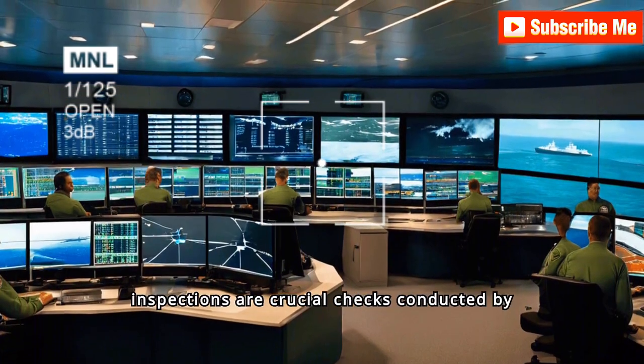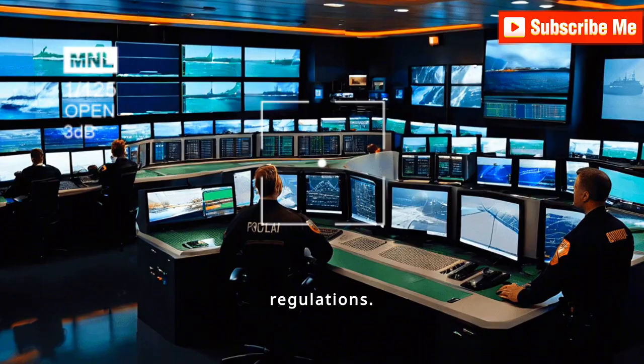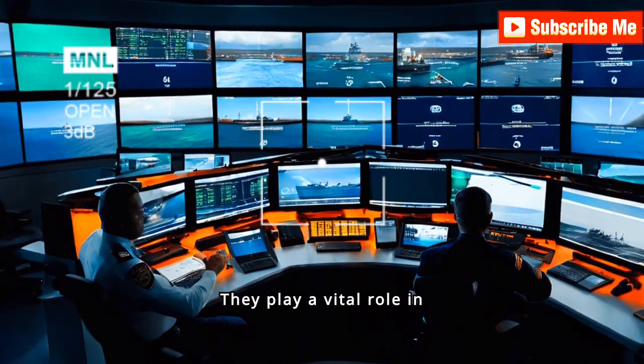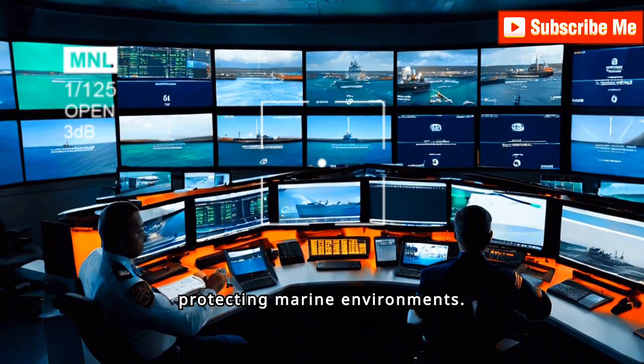Port State Control inspections are crucial checks conducted by authorities to ensure ships comply with international maritime regulations. These inspections focus on safety, pollution prevention and crew conditions. They play a vital role in maintaining maritime safety and protecting marine environments.